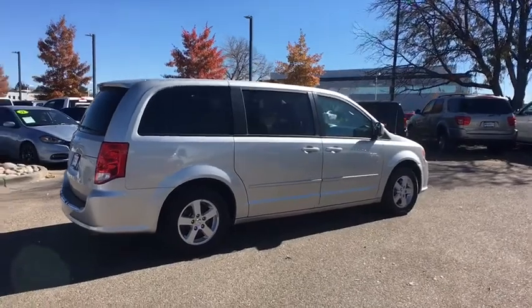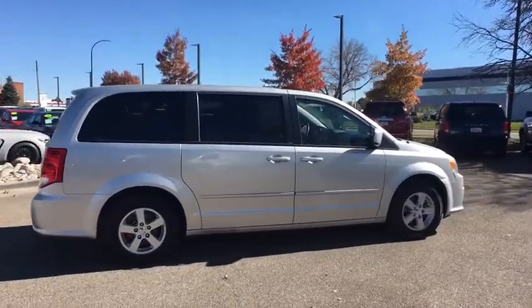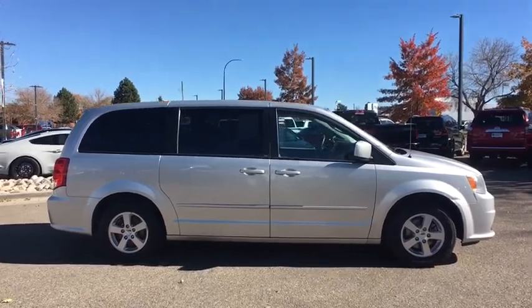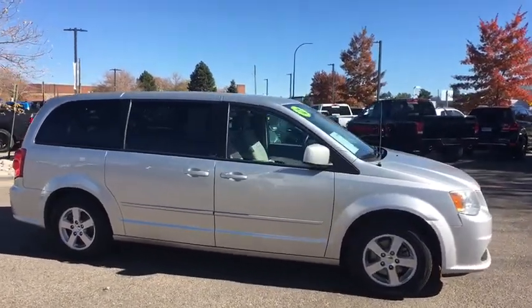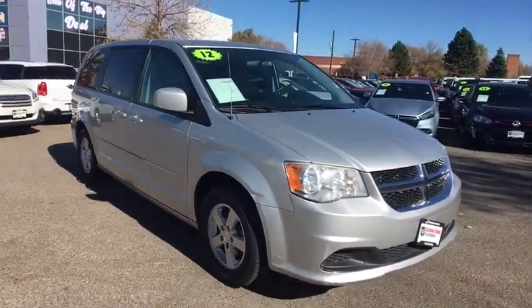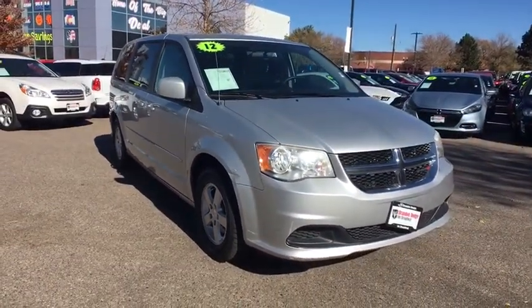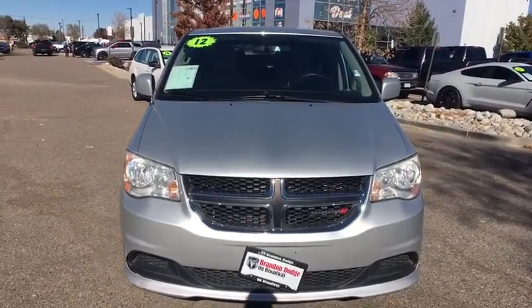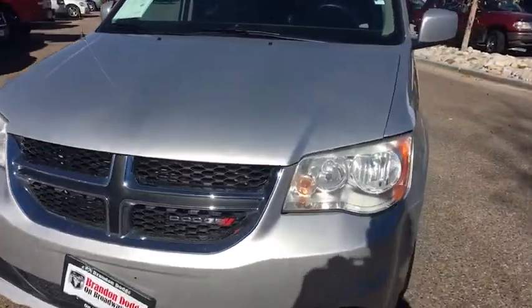Come take a test drive today. We'll see you next time. Have a great day.